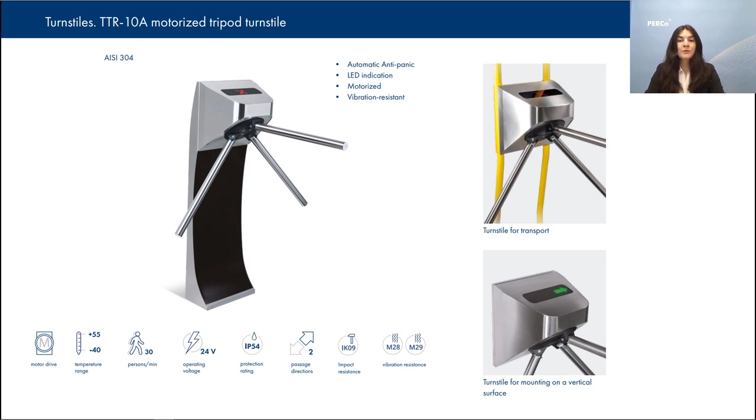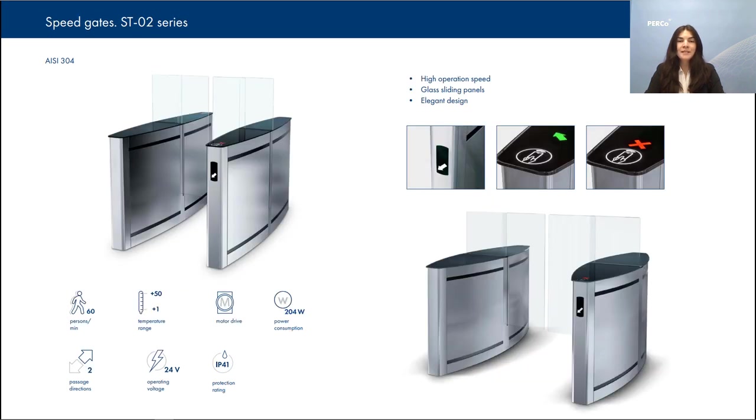Apart from the new tripod turnstile, we have also launched a new model of the Speedgate ST-02 with sliding panels. It provides an ideal contactless solution for access control and comfortable passage in case of heavy passenger flow, to avoid queues at the entrance and exit. The turnstile is made of stainless steel and tempered glass and fits perfectly for sites with high aesthetic and comfort requirements. It will perfectly fit business centers, governmental or financial facilities, and many others with a spacious entrance area.